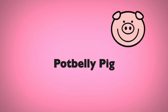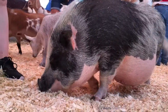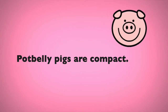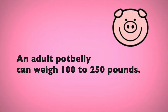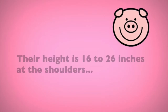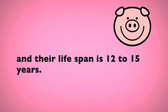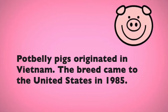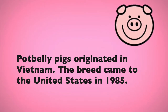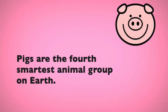Potbelly pig. Potbelly pigs are compact. An adult potbelly can weigh 100 to 250 pounds. Their height is 16 to 26 inches at the shoulders, and their lifespan is 12 to 15 years. Potbelly pigs originated in Vietnam. The breed came to the United States in 1985. Pigs are the fourth smartest animal group on earth.